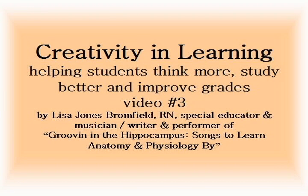Creativity in Learning. Helping students think more, study better, and improve grades. Video number three.